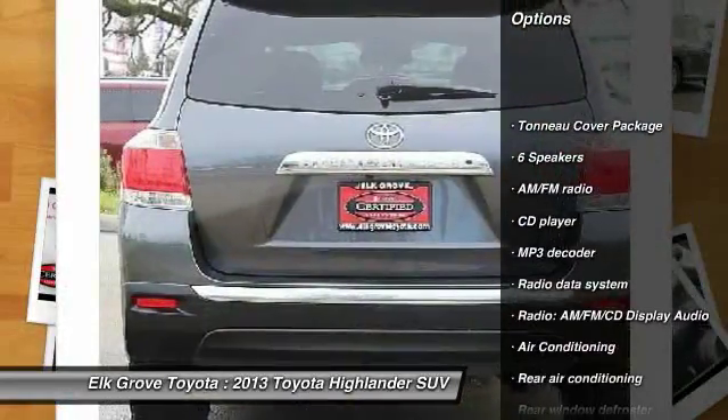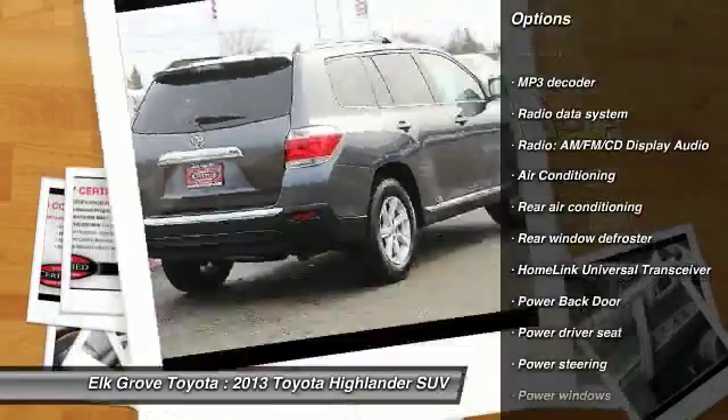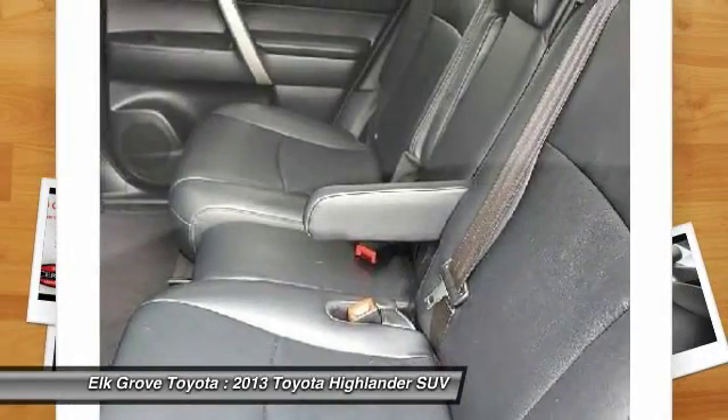Traction control, air conditioning, dual airbags, alloy wheels, Homelink garage door opener, power steering, four-wheel disc brakes, universal garage door opener, heated outside mirrors, fog lights.